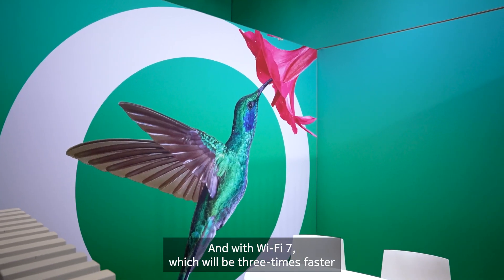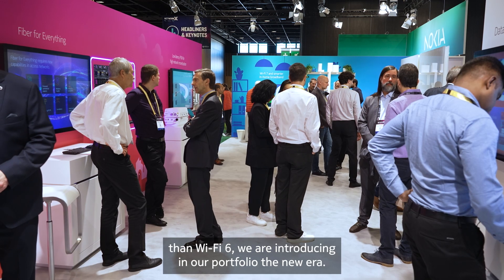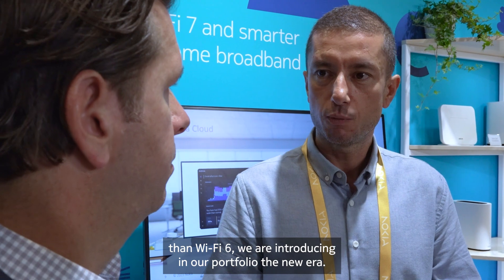Wi-Fi 6, Wi-Fi 6E — they're pretty powerful, but it's not enough. Wi-Fi 7 solves that problem. And with Wi-Fi 7, which will be three times faster than Wi-Fi 6, we are introducing in our portfolio the new era.